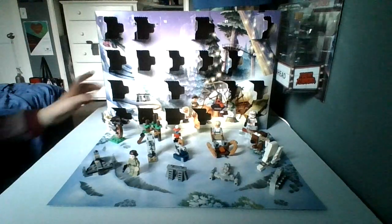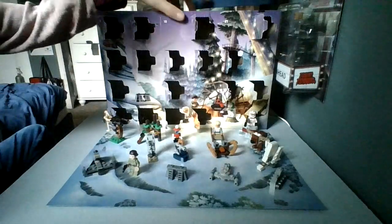Hi guys, it's Matthew here. Welcome back to another video on my channel today. It is the week of Christmas — it is Monday the 18th, and we are going to be opening up day number 18 in the LEGO Star Wars Advent Calendar.